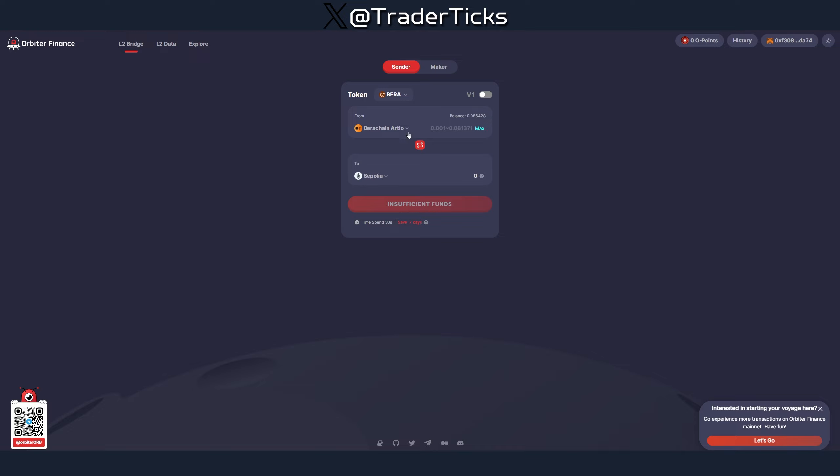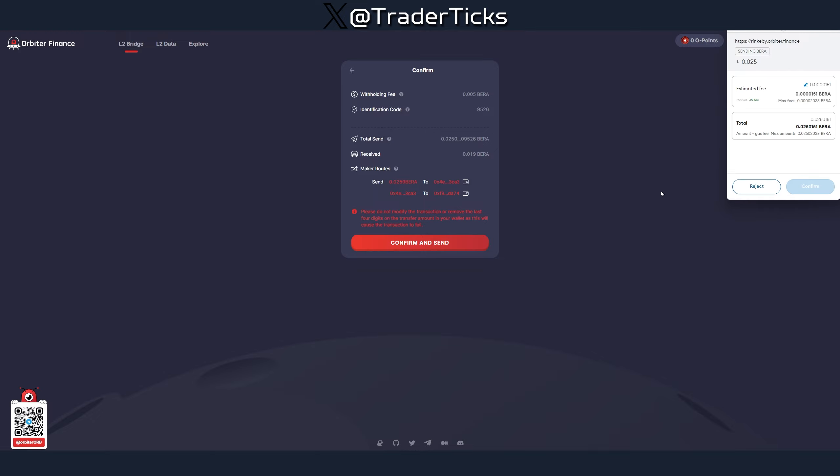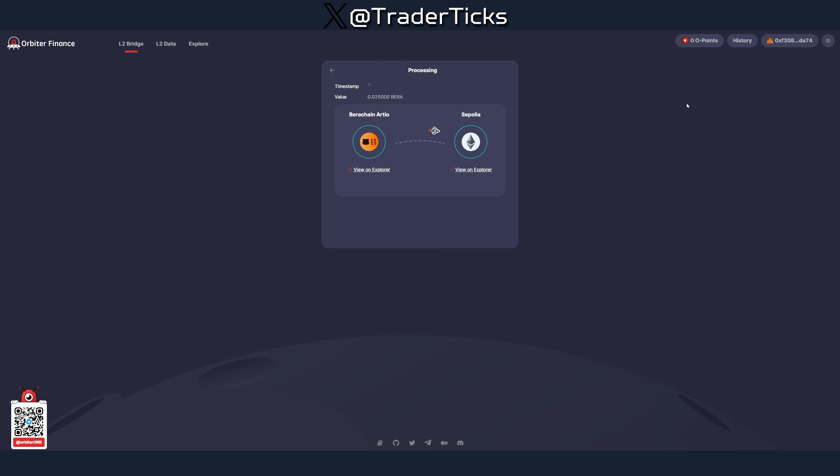Another thing you can do is perform a bridge from Berachain testnet to Celo testnet. I suggest you do that as well — bridging testnet to testnet counts as a unique transaction, so good exposure there.